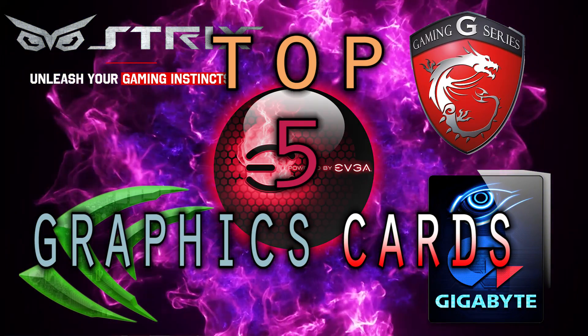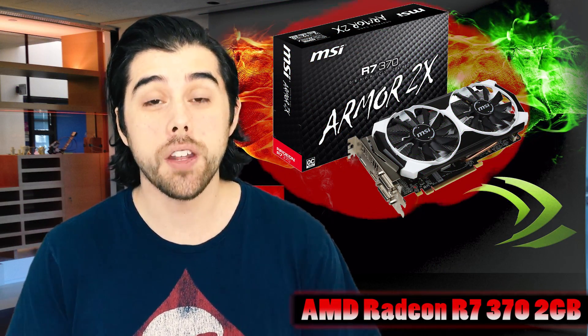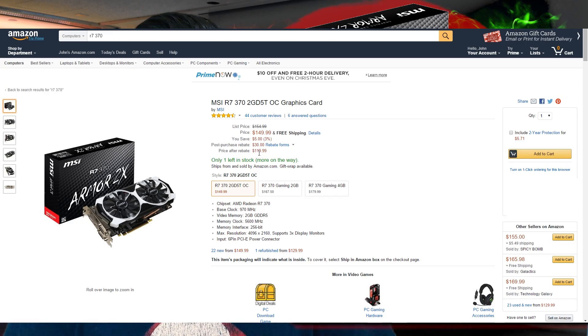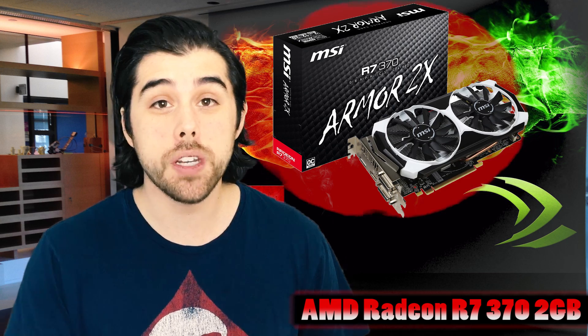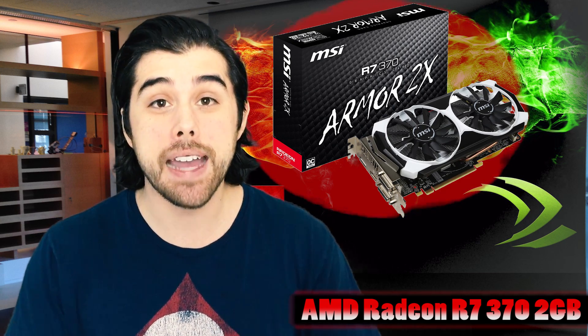Up first, we have a great card from Team Red. That's AMD's Radeon R7 370 2GB video card for just $110 after a mail-in rebate. This card represents a great value because you'll get around 40 frames per second in all the latest AAA titles at 1080p at max settings.